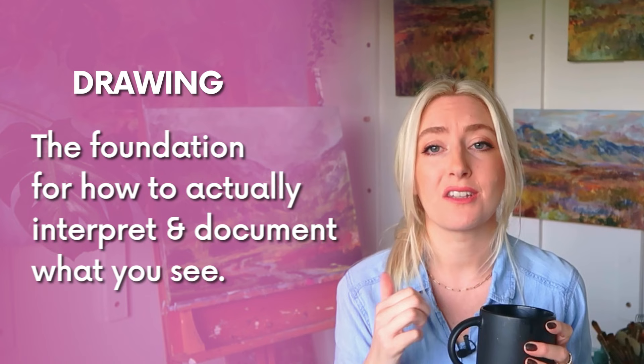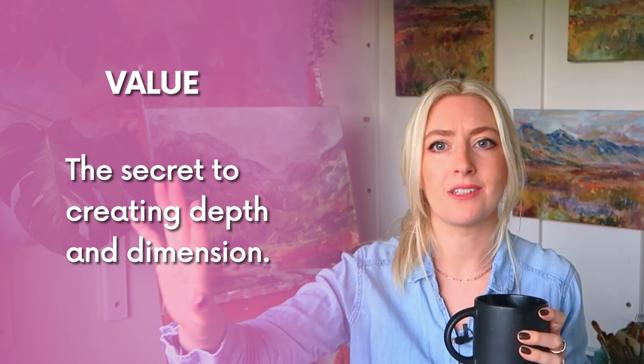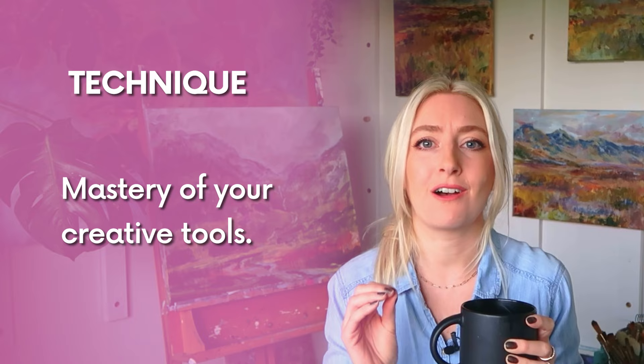So what are those skills again? Drawing is the foundation for how to actually interpret what you see and document that onto your canvas. Value is the secret to creating depth and dimension so it looks like your painting goes into the background. Composition is the art of captivating visual storytelling. Colour theory is making those colours harmoniously sing all together. And technique is the mastery of your creative tools.